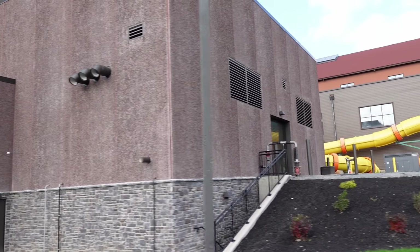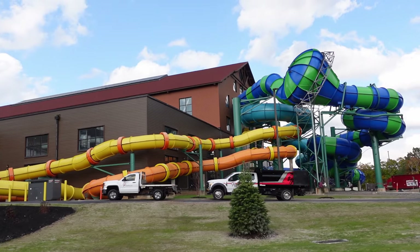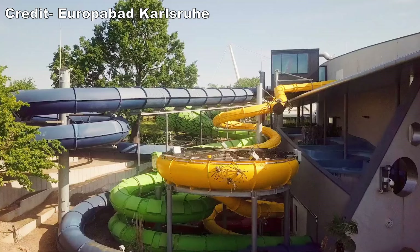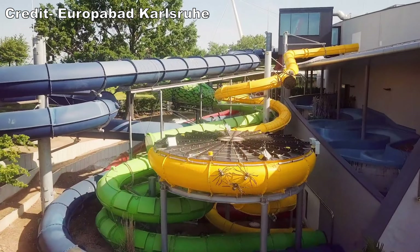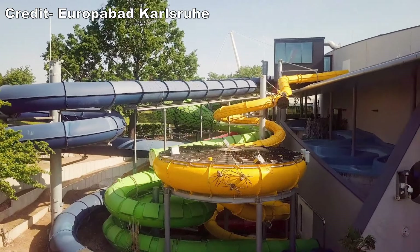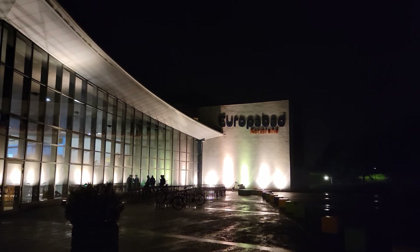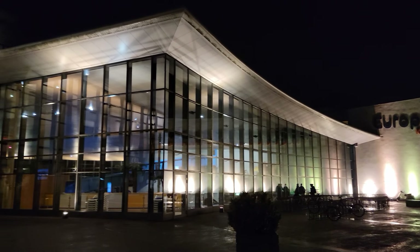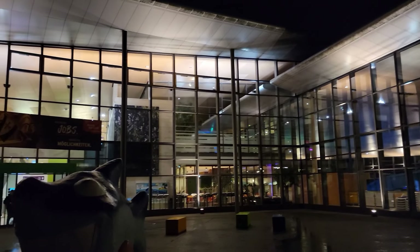From the outside, it may not be apparent this place is a water park. Many indoor water parks strategically position their slides so they pop out of the building in guest view, but at Europa Bad the slides are on the back side of the building, not visible from the main roadways. Europa Bad looks like a modern office building with all these glass windows, and there's a nice statue of the park mascot, Kai the Shark.